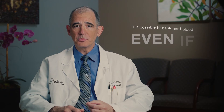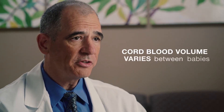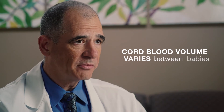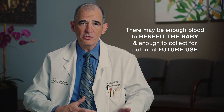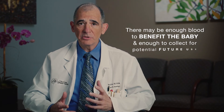One of the most commonly asked questions relating to delayed cord clamping is whether you can perform delayed cord clamping even when you are doing a cord blood collection as well. These families should know that it is possible to bank cord blood even if cord clamping is delayed. Cord blood volume varies between babies — bigger babies tend to have more cord blood and smaller babies tend to have less. When you have babies with more cord blood to begin with, there may be enough for delayed cord clamping to benefit the baby and also enough to collect for potential future use.